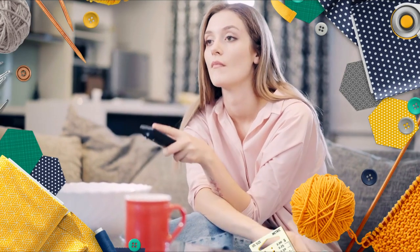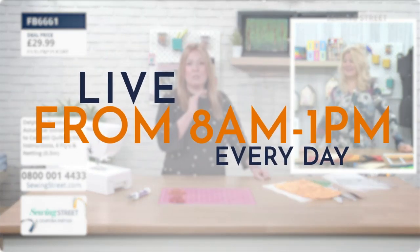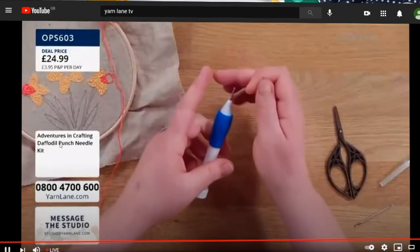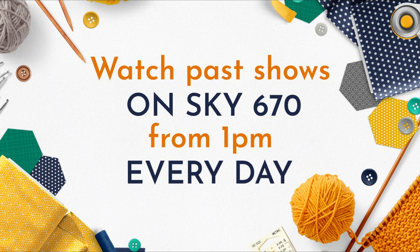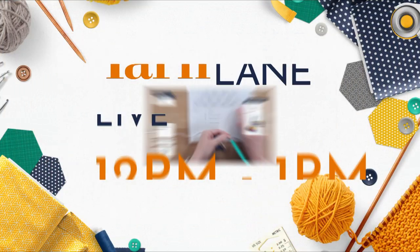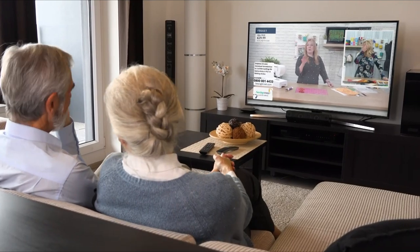In need of a crafting fix? There are so many ways you can watch Sewing Street and Yarn Lane. Sewing Street is live from 8am to 1pm every day on Freeview 72 and Sky 670. Alternatively, you can tune in on our YouTube channel, the Sewing Street app, or the websites at www.sewingstreet.com and www.yarnlane.com. You can watch past shows on Sky 670 from 1pm every day, as well as our YouTube channel, the app and our website. Yarn Lane is on from 12pm to 1pm. Visit our programme guide to find out what's on, so you never have to spend a minute without us.